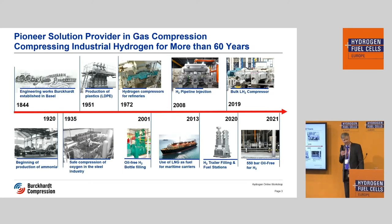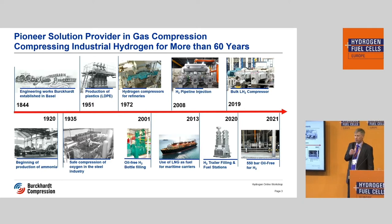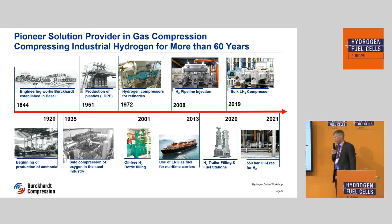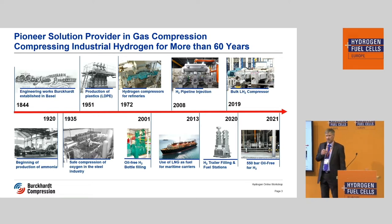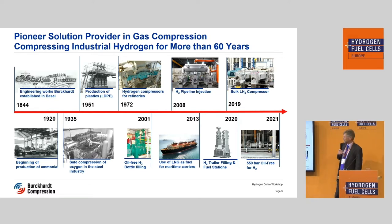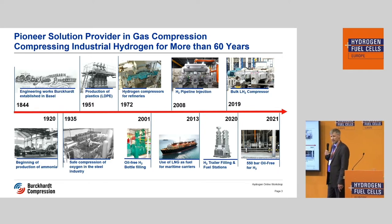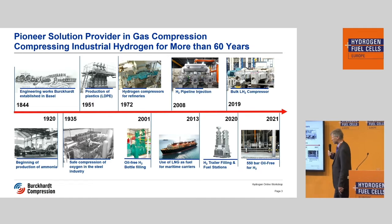Before I start talking about our compressors, I would like to explain shortly that hydrogen compressors are not a very new field. We are a very old traditional company, founded 1844 — so nearly 180 years old — and we are manufacturing compressors, mainly reciprocating compressors, and we are doing that also for hydrogen for quite a while.